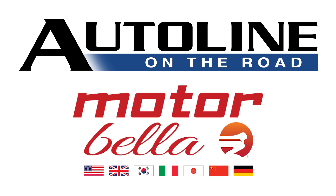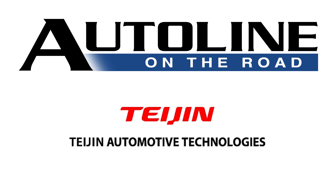Auto Line on the Road from Motorbella 2021 is brought to you by Tejan Automotive Technologies. Together we have chemistry.